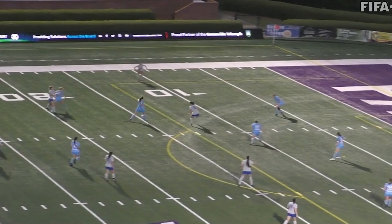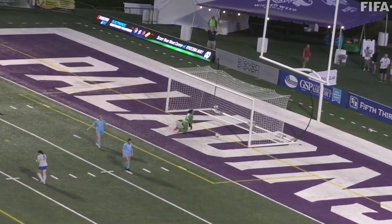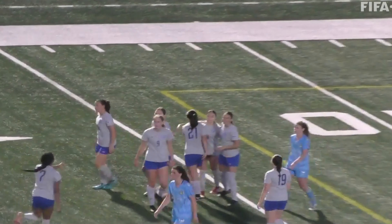She sends it wide, taken by Wake. Wake continuing to press hard. Pressure there, and a cross in from the left side — oh my goodness. What a shot there from Wake FC to take back the lead.